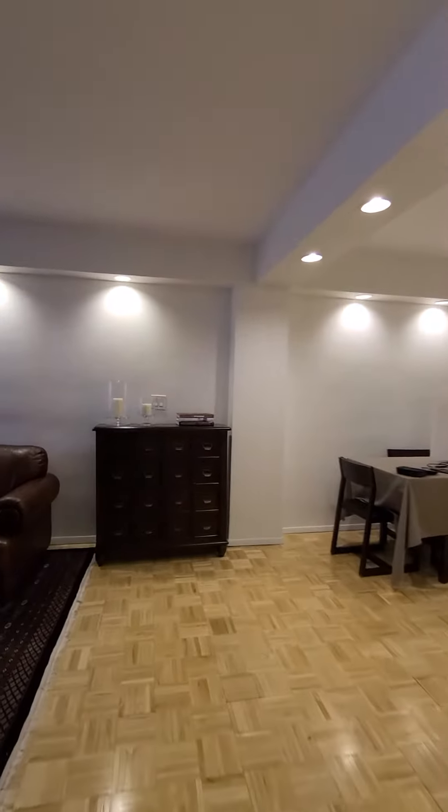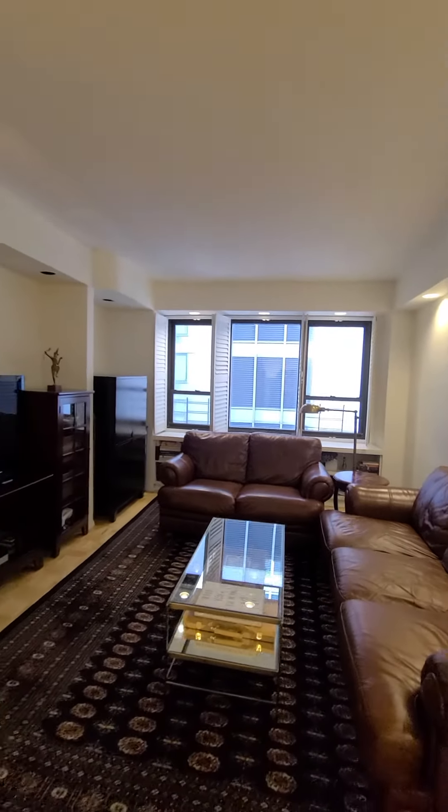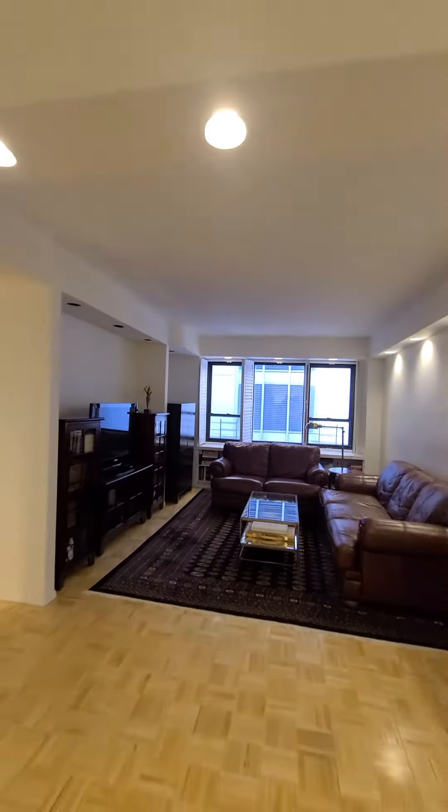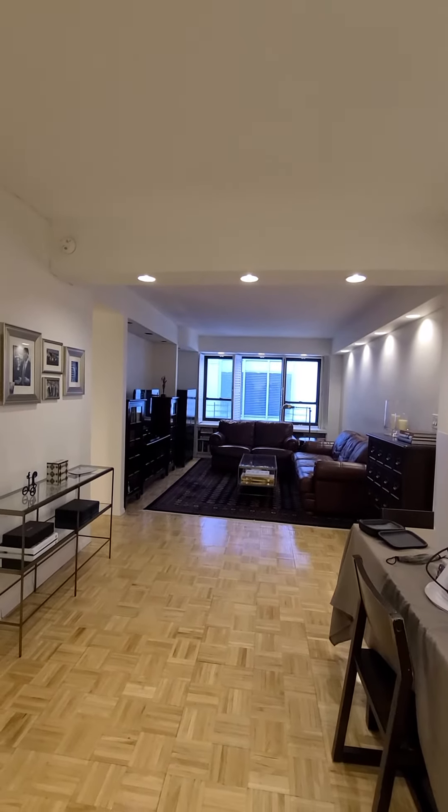210 East 47th Street, Apartment 7C — one bedroom with a huge living and dining room area.